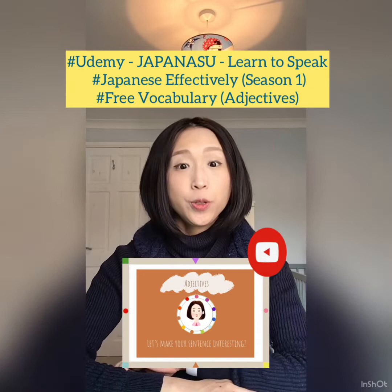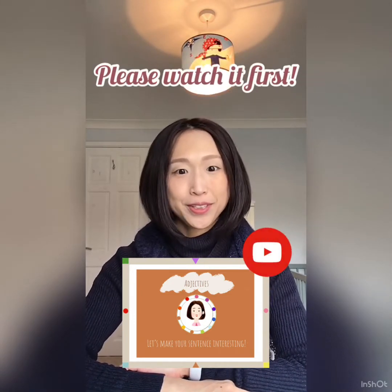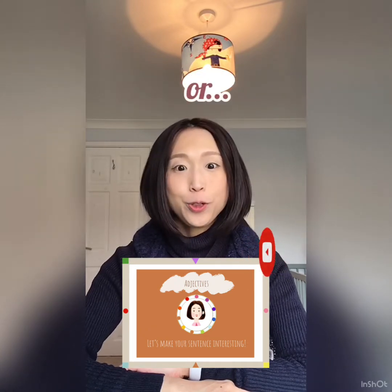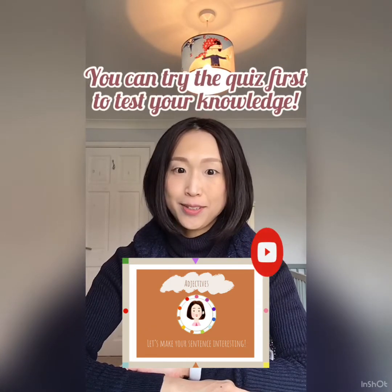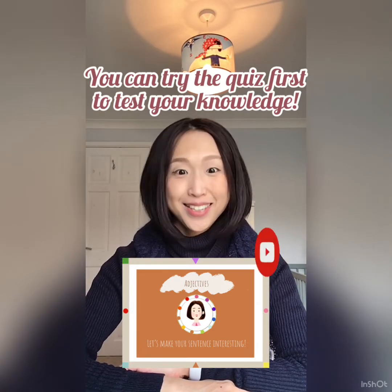You can find all the answers in the video, so please watch it first. Or, if you want to try the quiz first to test your knowledge, please go ahead. Shall we start?